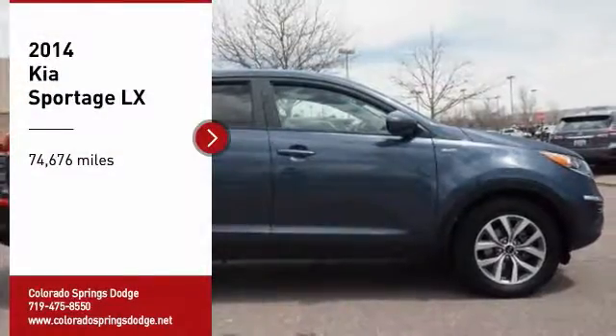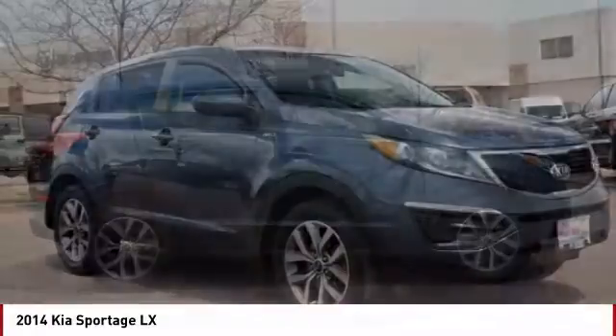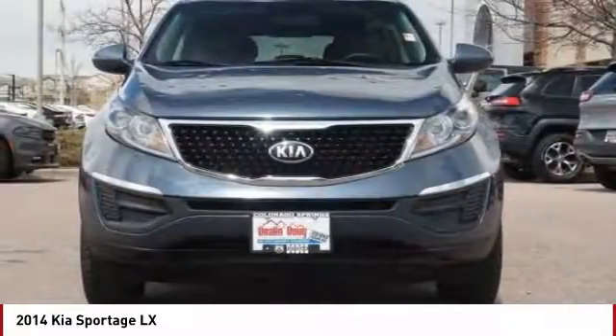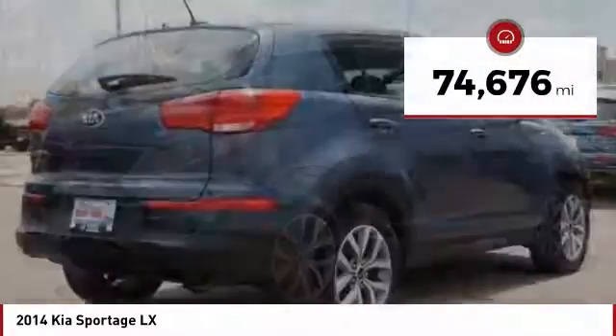Take a ride in a 2014 Sportage. With its sleek and stylish exterior and its roomy, feature-laden interior, the Sportage both looks good and performs well on the road. This vehicle has less than 75,000 miles.